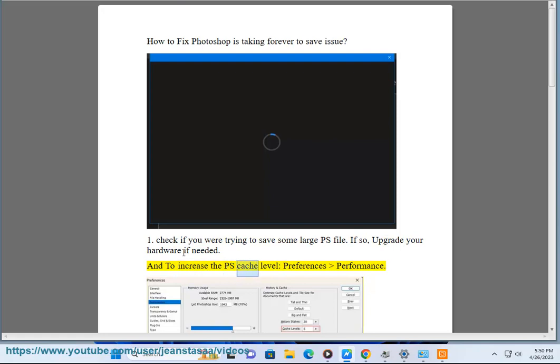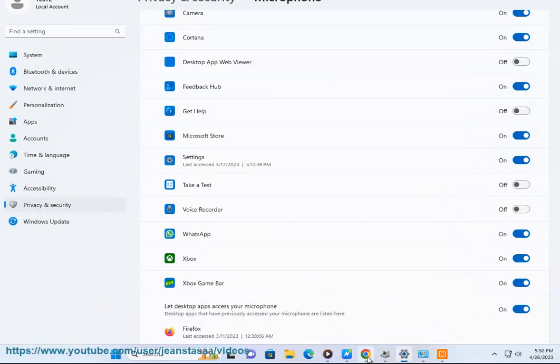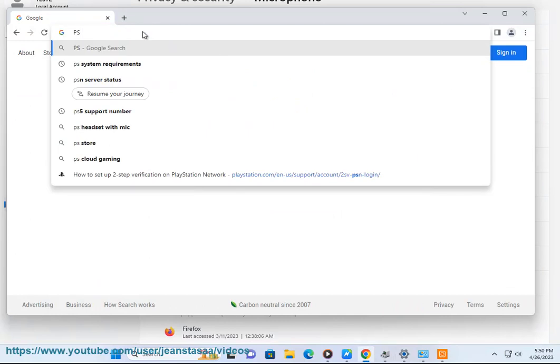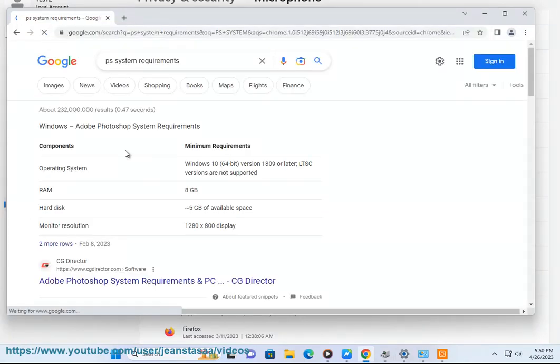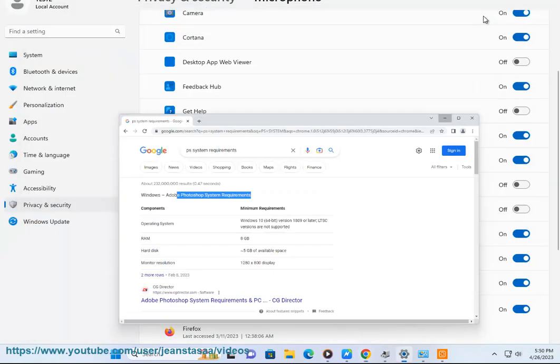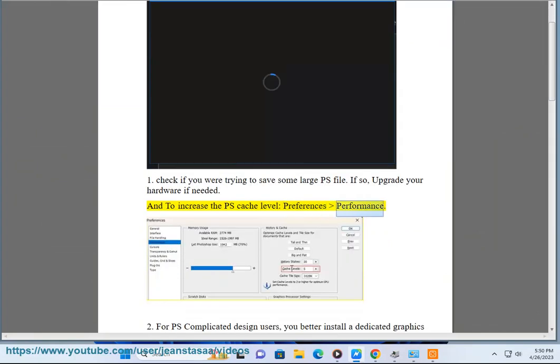And to increase the PS cache level, go to preferences then performance.